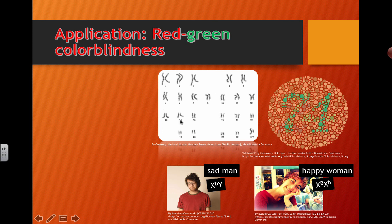Being able to understand how to determine the gender based on the sex chromosomes to check if there's any other types of specific mutations or genetic diseases that are going on.